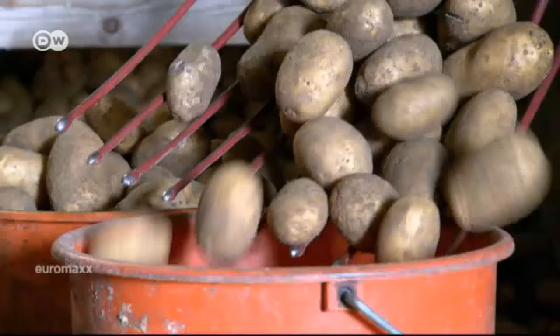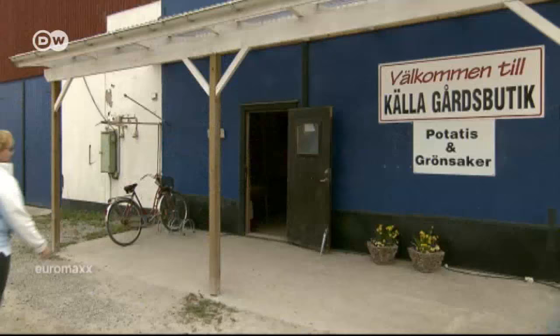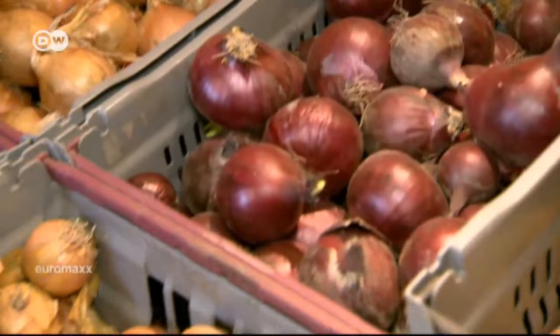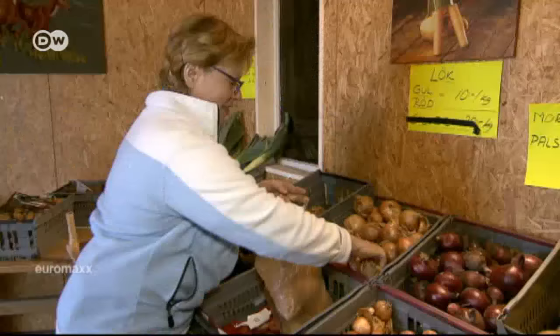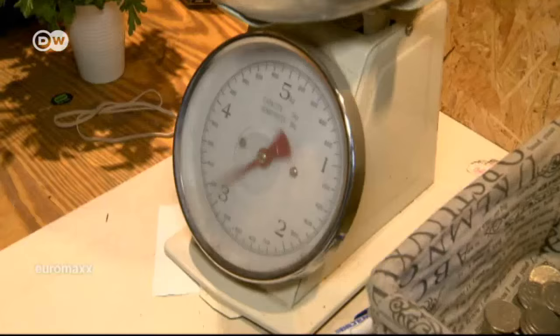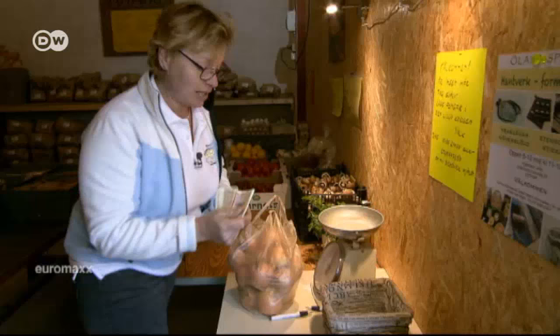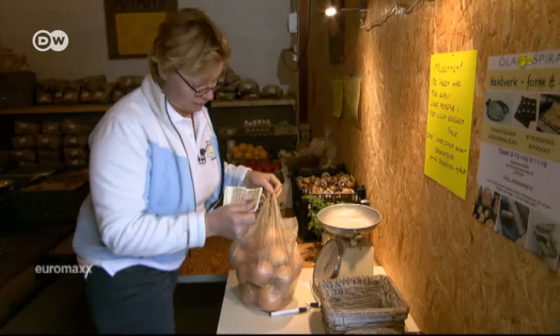Along with potatoes and bacon, onions are a vital ingredient for kropkaka. Eva Petersson buys hers at one of the many farmers' markets on Öland. Here it's self-service: "You pay here, and I buy for 35 kronor and put it here. We trust everyone."